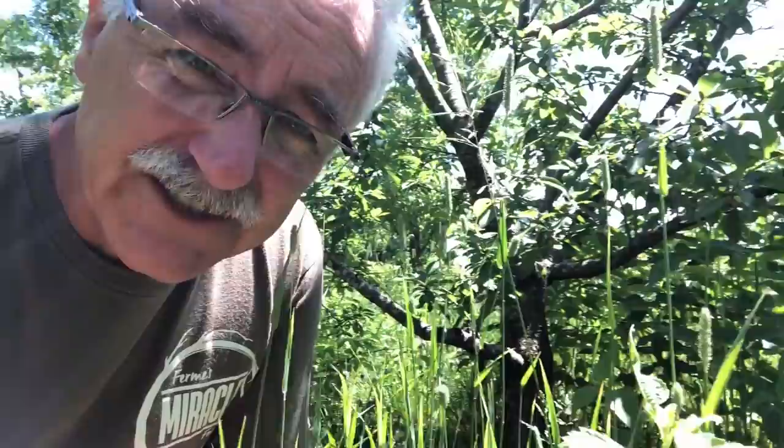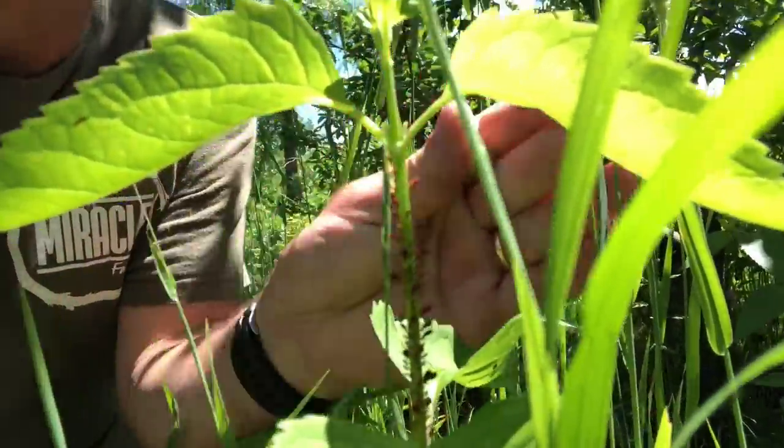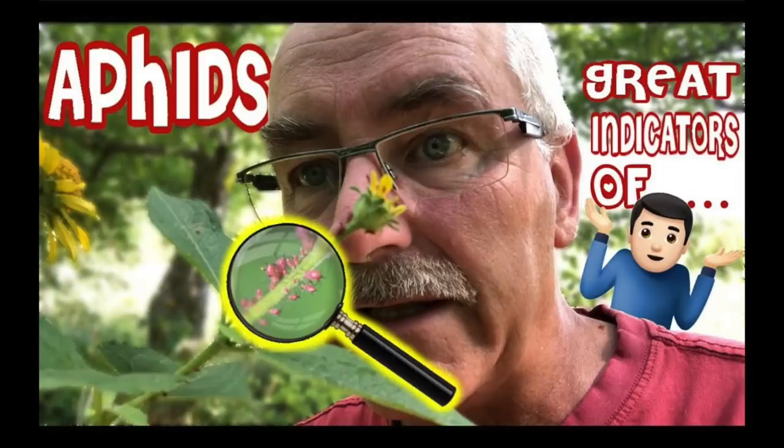There are a lot of videos I'd suggest — check those out. See those aphids? I'd say go check that aphids video out.